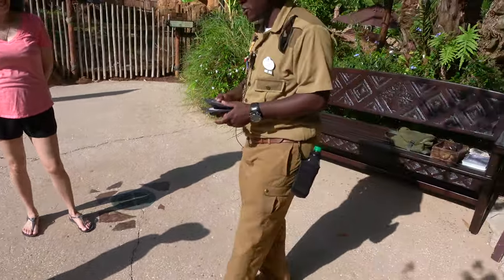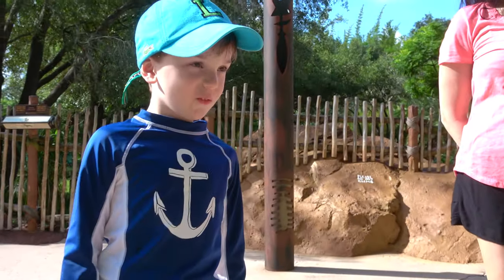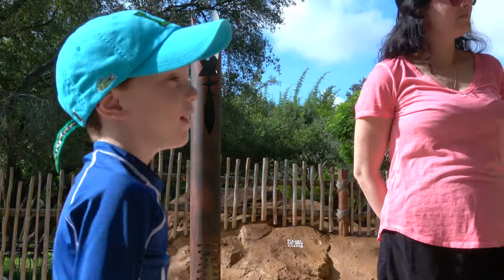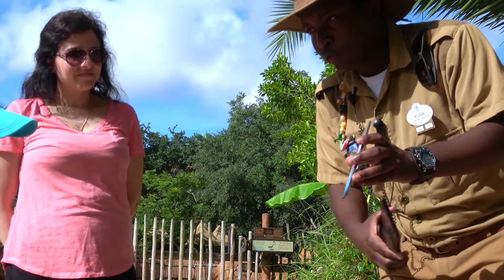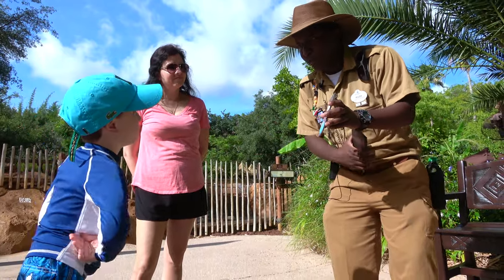Do you know what flamingos eat? Shrimp! Good job. So they like to eat shrimp, microalgae, or algae. And they sort of go upside down into the water like this, and they let the water flow through. They have ridge features in their mouth which allow them to filter all that through.